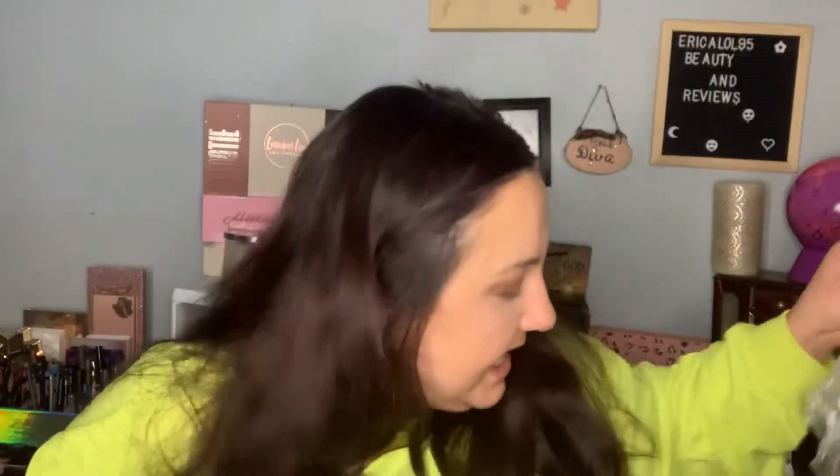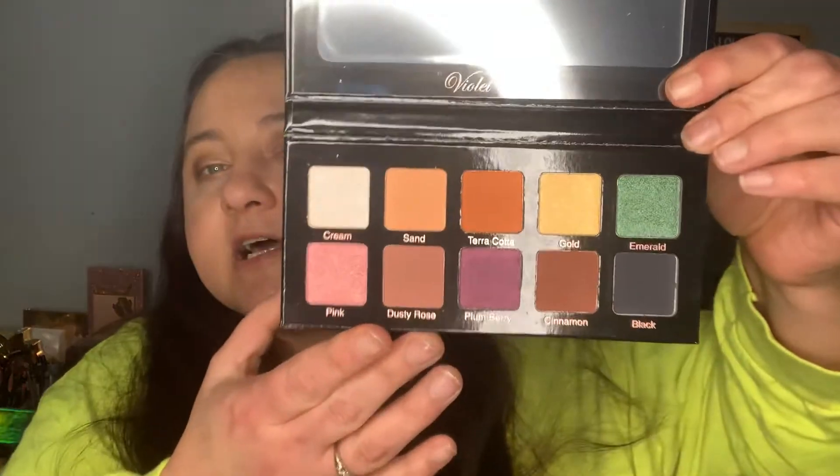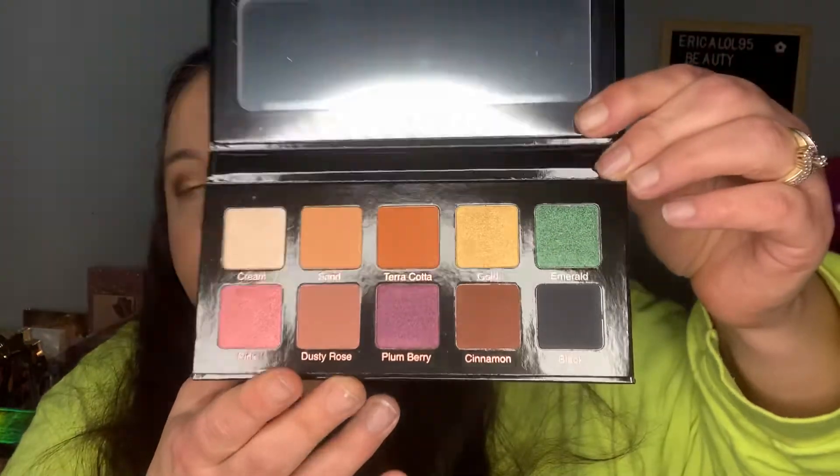The next thing is a Violet Boss Essentials Eyeshadow Palette. I don't think I have anything by Violet Boss, but I love these colors — look at that! This is worth $29. That's really good, I like that.